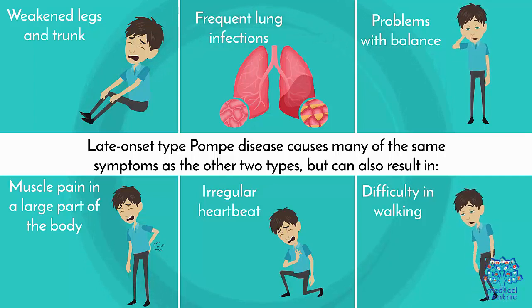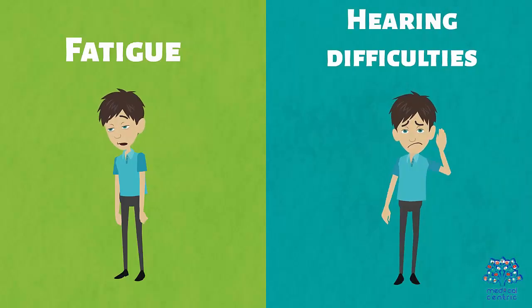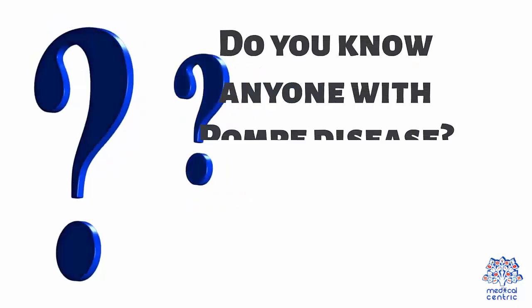Late-onset Pompe disease can result in: weakened legs and trunk, frequent lung infections, problems with balance, muscle pain in a large part of the body, irregular heartbeat, difficulty in walking, fatigue, and hearing difficulties.